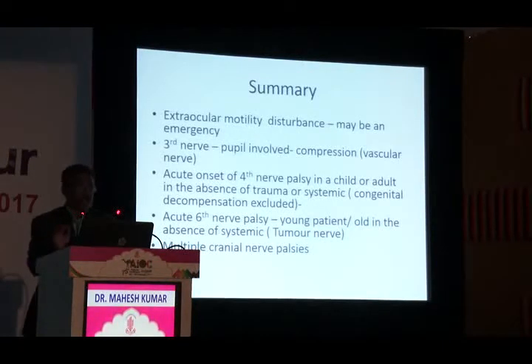In summary, an acute extraocular motility disturbance may be an emergency. If it is a third nerve palsy, look for pupillary involvement — pupil is the differentiating factor, not pain. Acute onset fourth nerve palsy in a child or adult without trauma or systemic cause (with congenital decompensation excluded) is an emergency. Any sixth nerve palsy in a young or old patient without systemic risk factors should prompt neuroimaging. Multiple cranial nerve palsies is always an emergency.